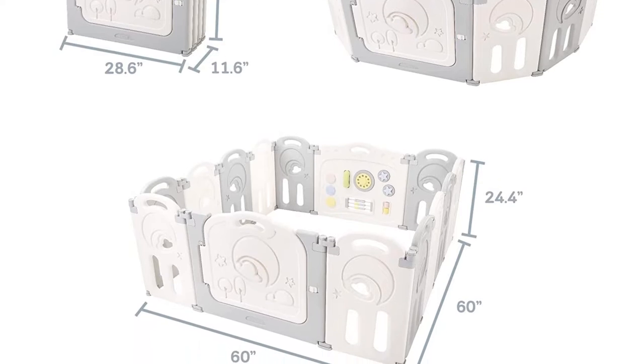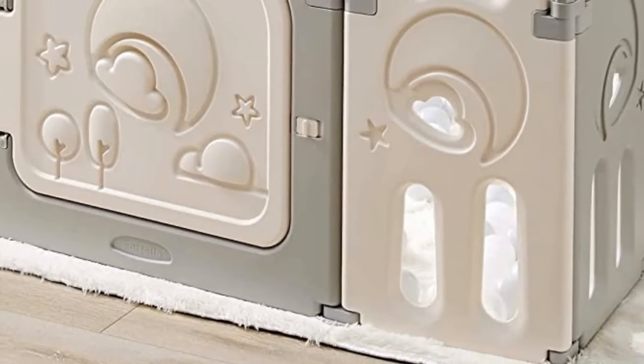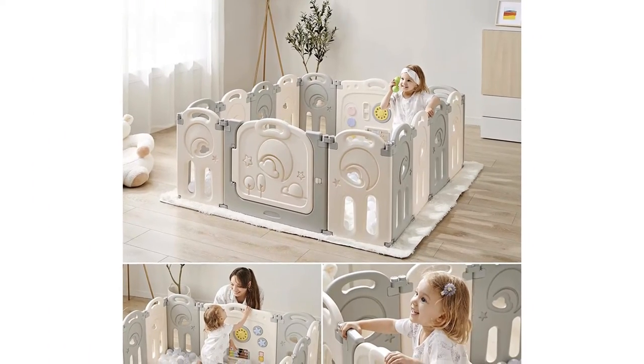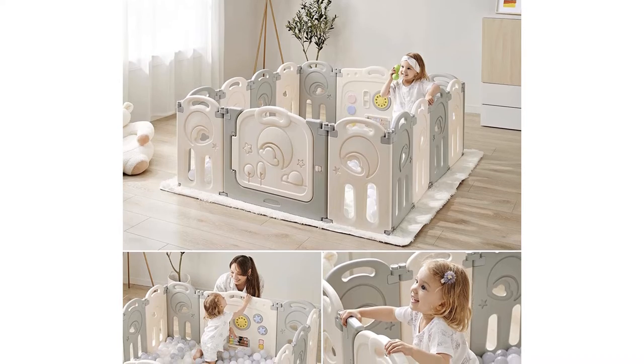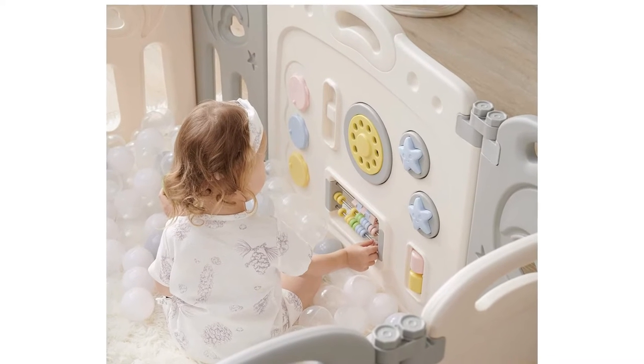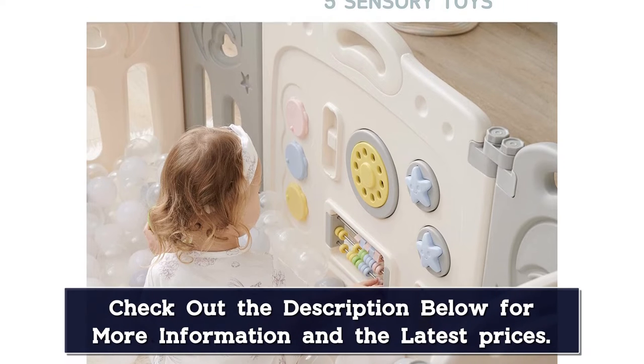It carries a CPSIA ASTM certification and has strong connectors and anti-slip pads, making it sturdy enough for your kids to pull up on it so they can stand. Take note though that some kids are born climbers and they can use the spaces on the walls to get out of the playpen, so keep a lookout when your child starts to show some interest in climbing.